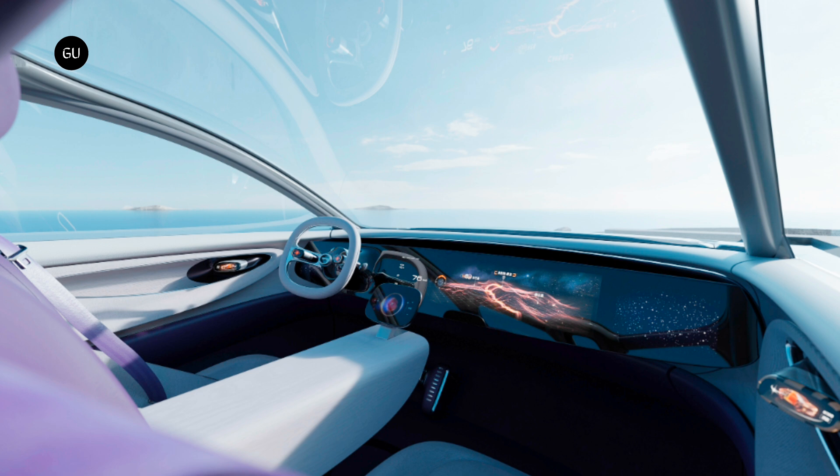Inside the ERA concept car, the focus is on making the driving experience more comfortable and enjoyable. The design is centered around people, with curved shapes and high-quality materials like special leather. The interior features elliptical and organic curves, premium materials like bio-based mycelium leather, and a color scheme transitioning from sunrise orange to sunset purple.